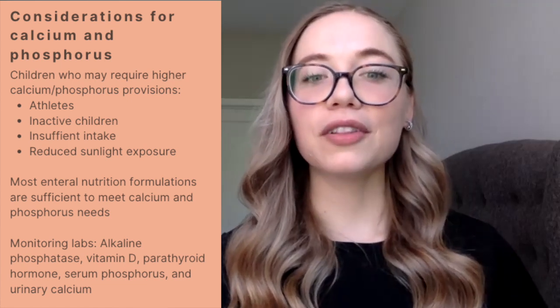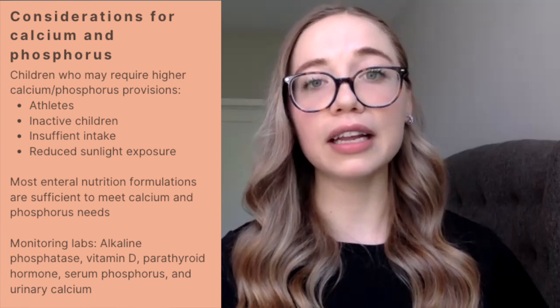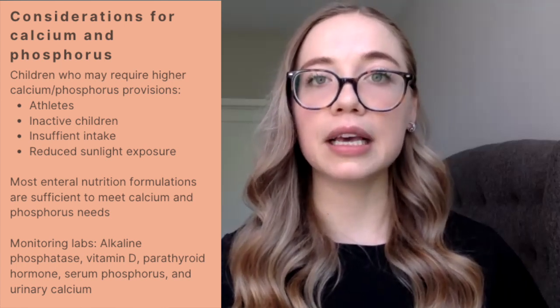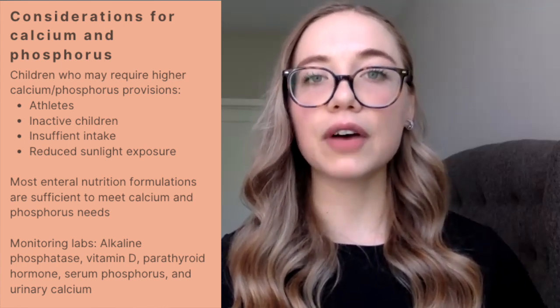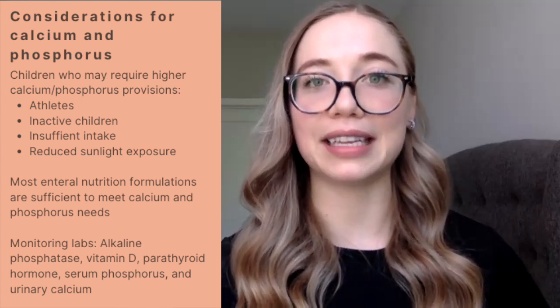When monitoring your laboratory values, helpful markers for interpretation include your alkaline phosphatase, vitamin D, parathyroid hormone, serum phosphorus, and even urinary calcium to be able to assess the overall bone status of your patient.